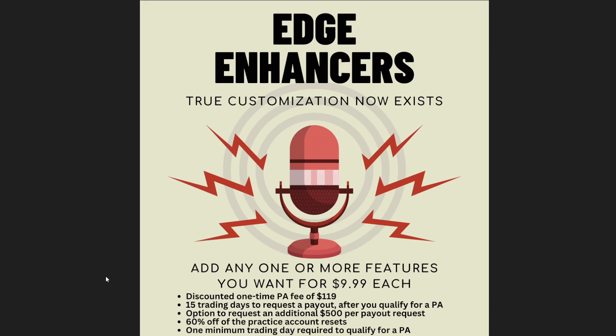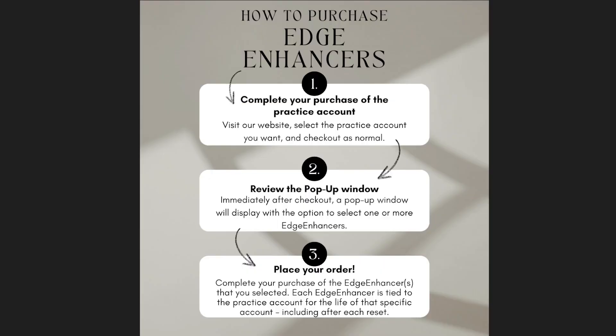You can also add the 15 trading days to request a payout after you qualify for your PA, once you have the account balance you need. You can also have the option to request an addition of $500 per payout request. If you use resets, you can choose the edge enhancer to get a 60% discount on your practice account reset. And if you want to qualify without dealing with the 10 trading days, you can buy the one minimum trading day to qualify as well.